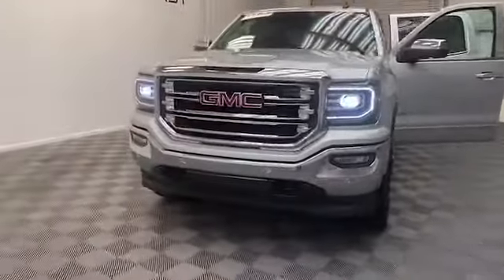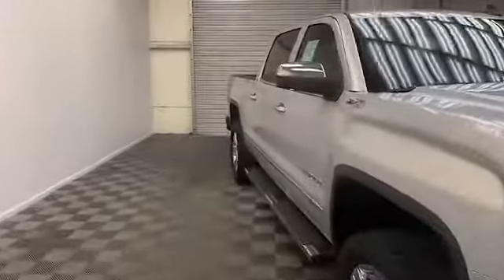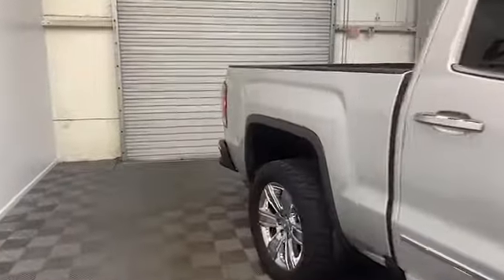Tamron Gulf Coast always has the best selection of pre-owned vehicles, and today we have this 2018 GMC Sierra 1500 SLT Crew Cab.